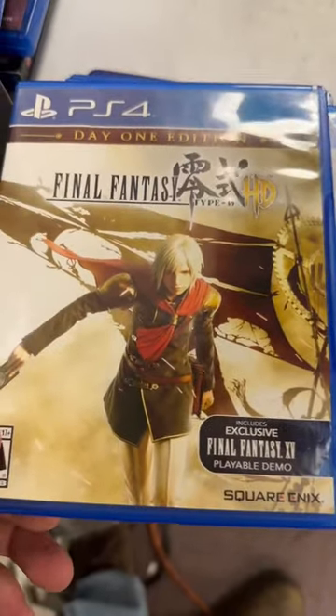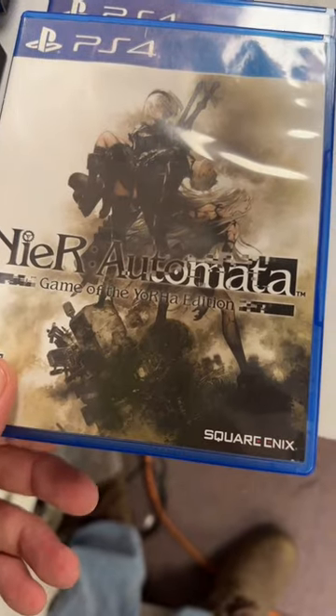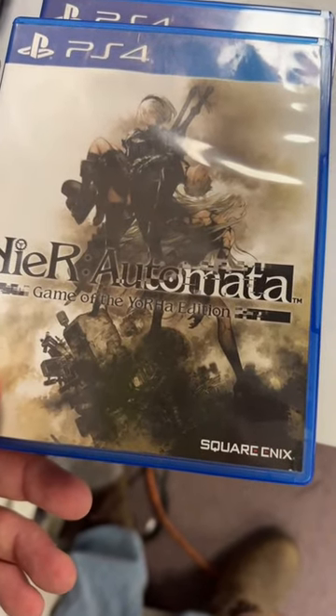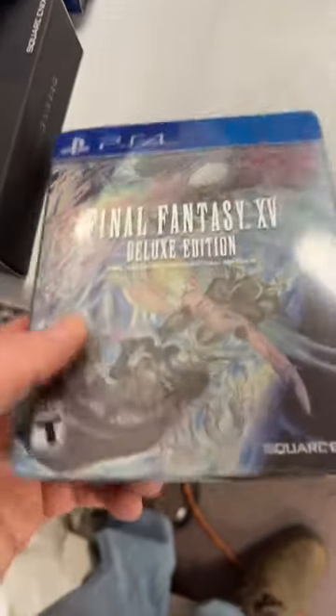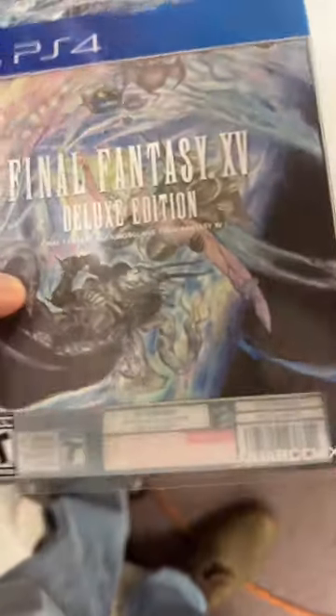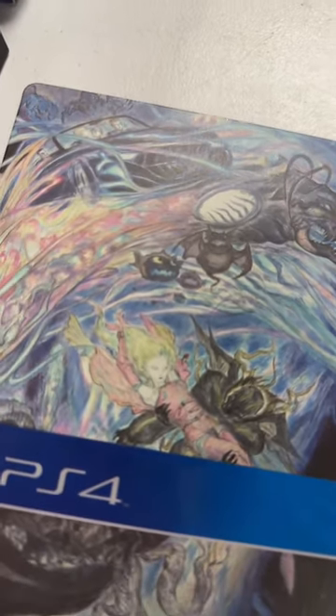World of Final Fantasy. Final Fantasy Type Zero. Nier Automata. Elder Scrolls Skyrim. And Final Fantasy XV Deluxe Edition — that's 15. Another Steelbook — look how cool that one looks.